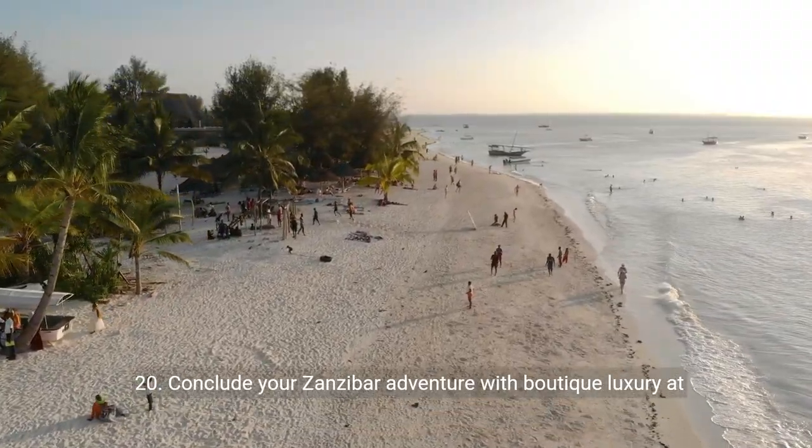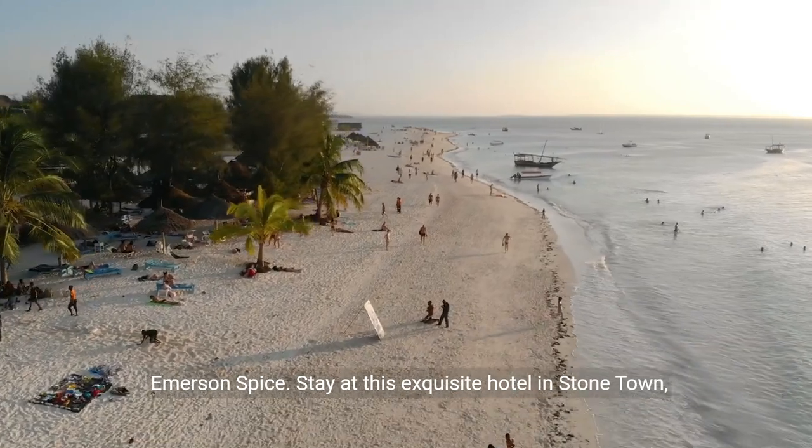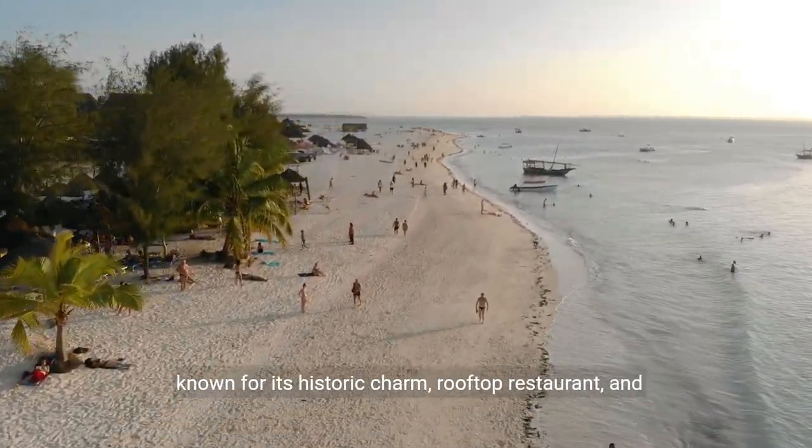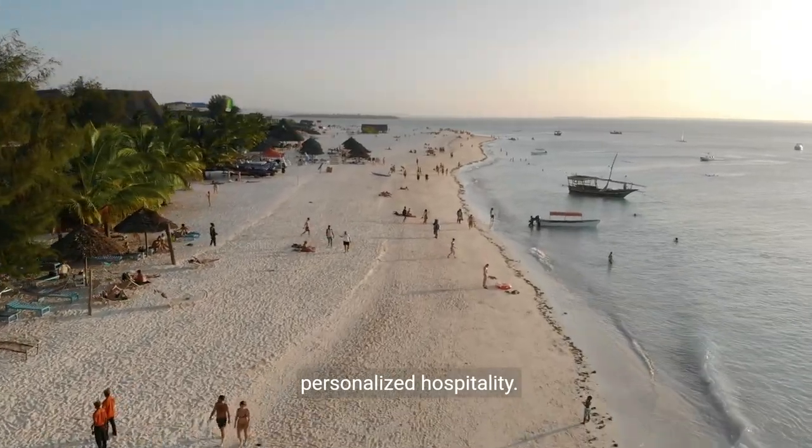Twenty: conclude your Zanzibar adventure with boutique luxury at Emerson Spice. Stay at this exquisite hotel in Stonetown, known for its historic charm, rooftop restaurant, and personalized hospitality.